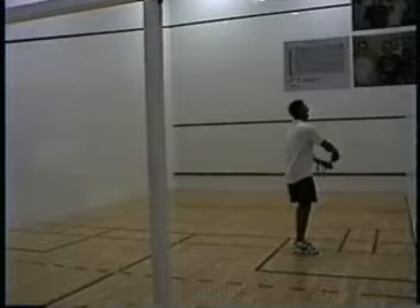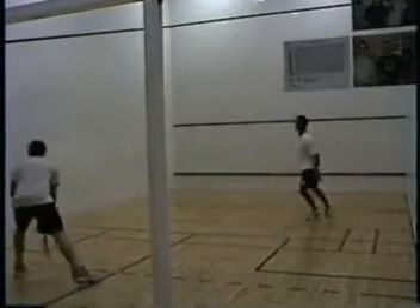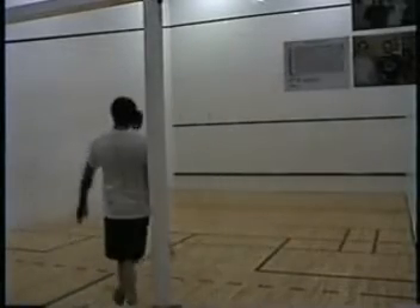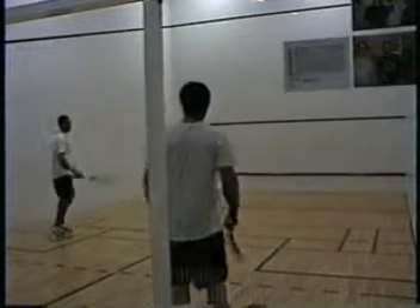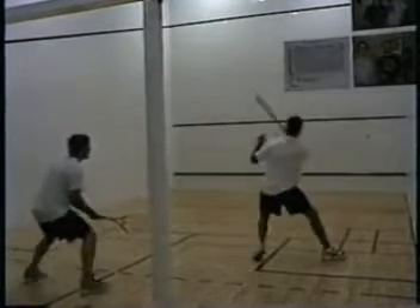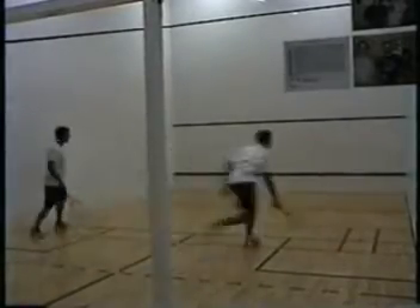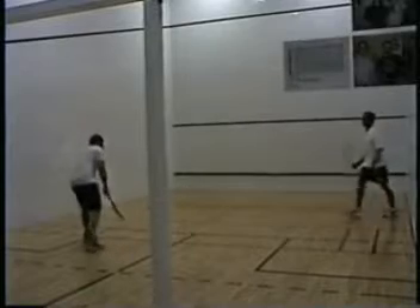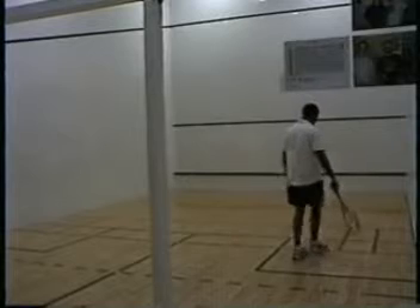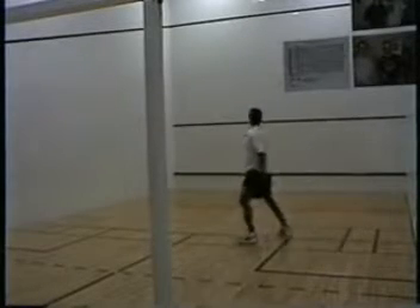They're participating in a small round robin, which might be small in size but had a lot of action. Each player is competing in a double round robin against three other players, which at a minimum means 18 games for the night. Among the four players, they actually completed 41 games in less than three hours — a good workout in anyone's book.